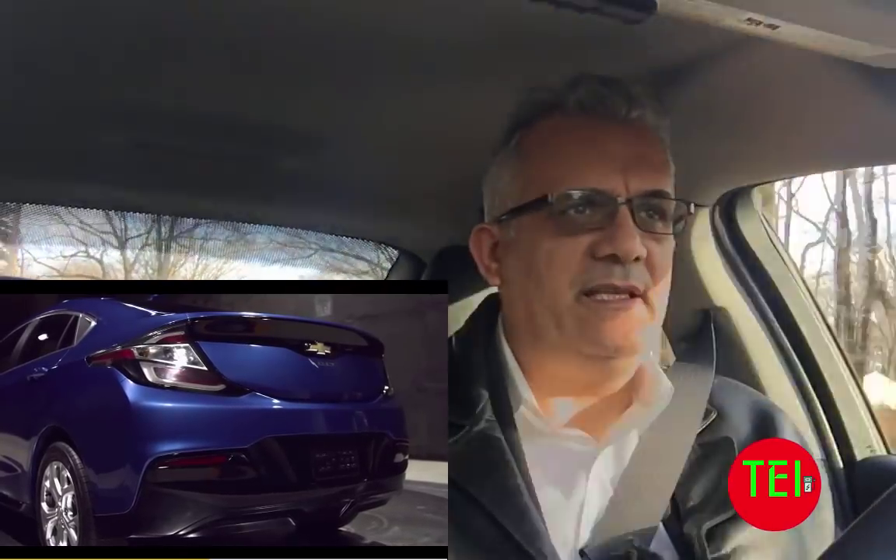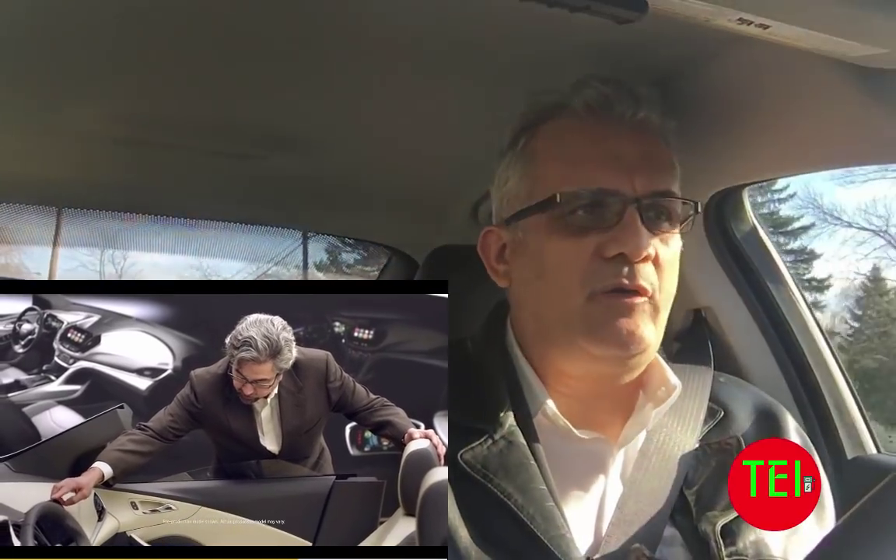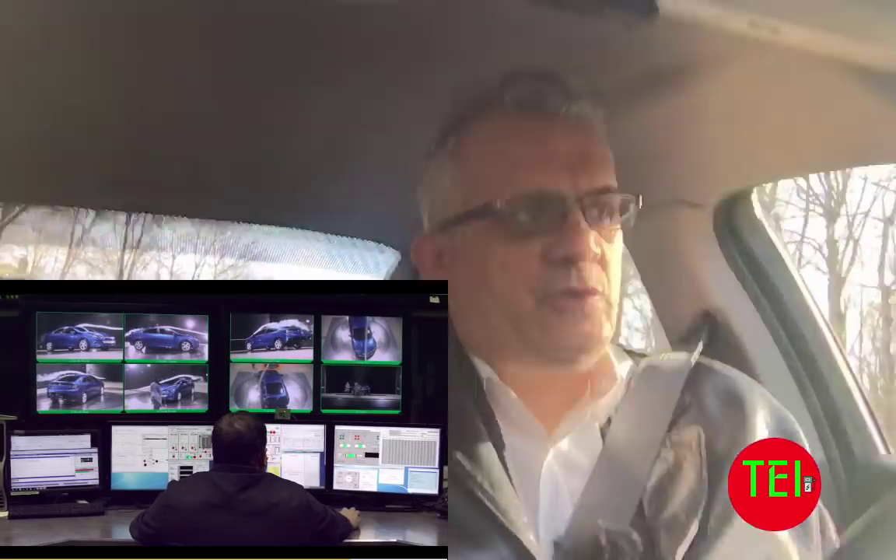The 2016 Chevy Volt was the second generation. It has a much bigger battery — an 18 kilowatt-hour battery — which gives you about 50 to 65 miles in the summer, depending on the weather, elevation, and speed. And between 35 to 40 miles in winter. This is a significant drop in the winter. It will give you around 350 miles of total range between gas and a full electric charge.